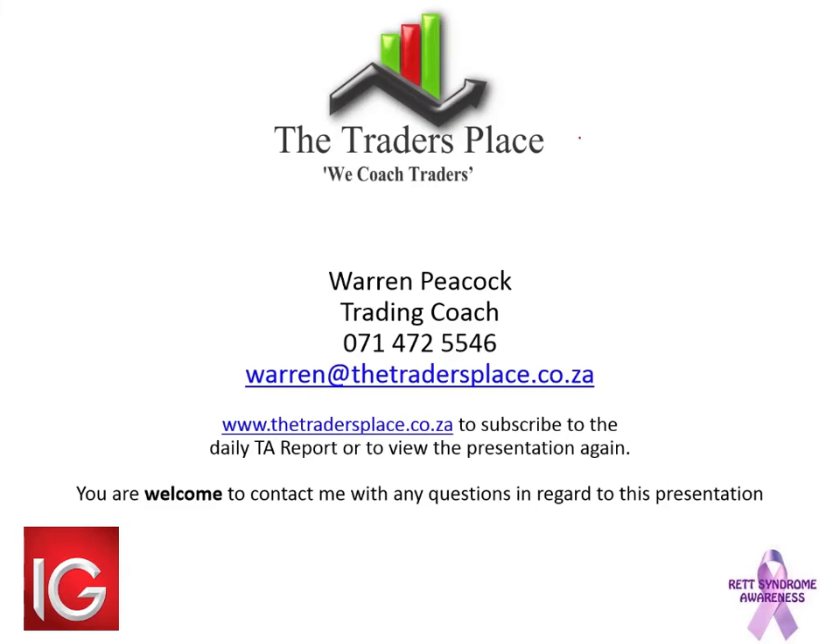Thank you, Simon. Thank you, everyone. I hope you enjoyed that webinar. Thanks, Warren. Folks, if you've got questions, pop them in the Q&A box. I've got a couple coming through.